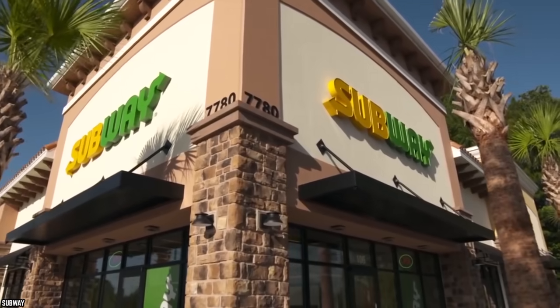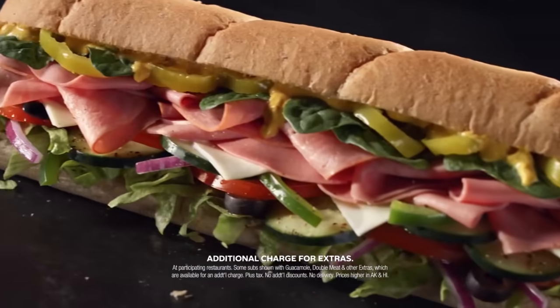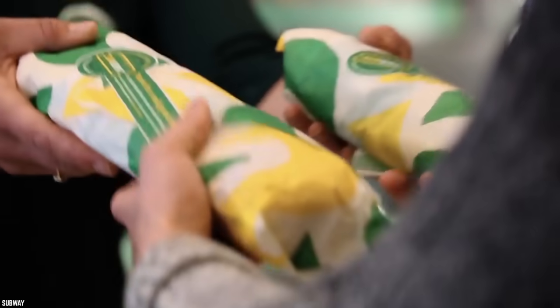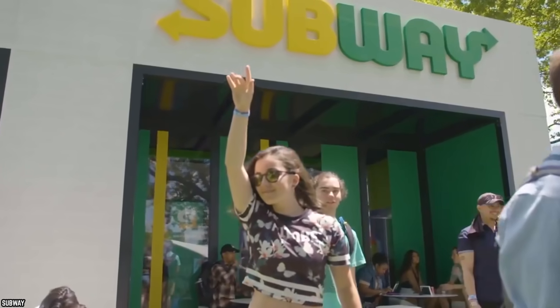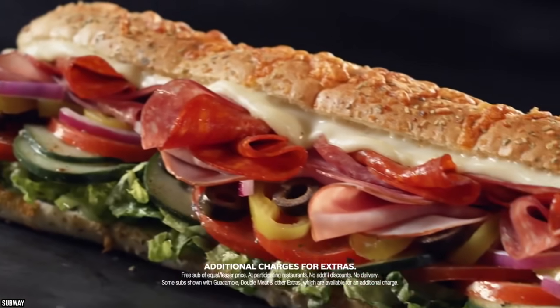And that's Subway. While an expansive selection is great, not all of Subway's menu items get as much love as the rest. So we're breaking down the best of the best and coming at you with the top 10 Subway sandwiches ranked from worst to best.